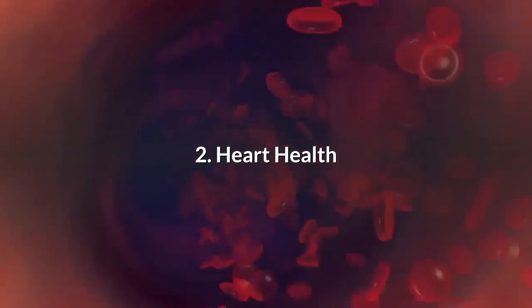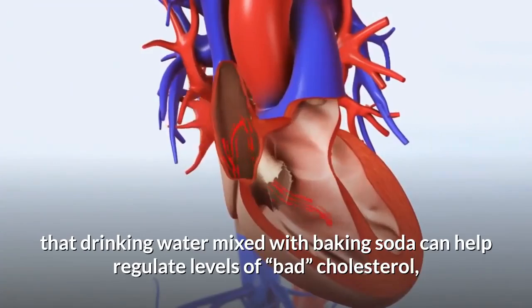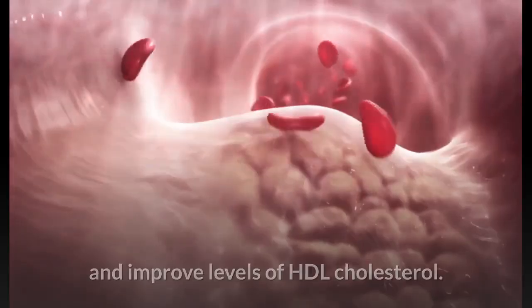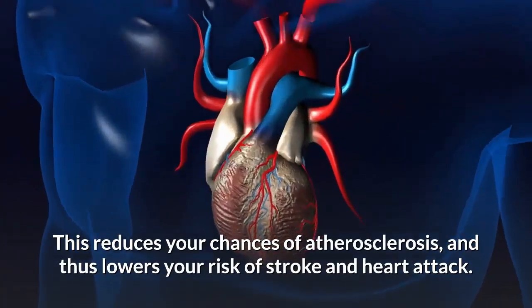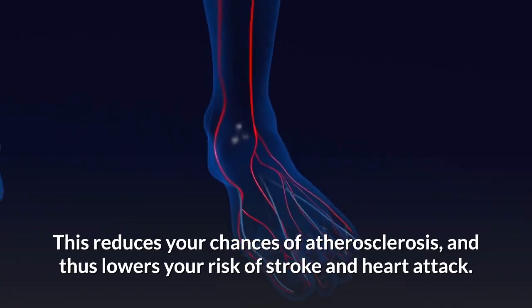Number 2: Heart Health. Research has shown that drinking water mixed with baking soda can help regulate levels of bad cholesterol and improve levels of HDL cholesterol. This reduces your chances of atherosclerosis and thus lowers your risk of stroke and heart attack.